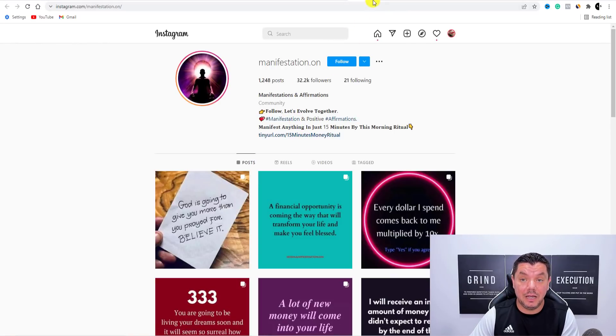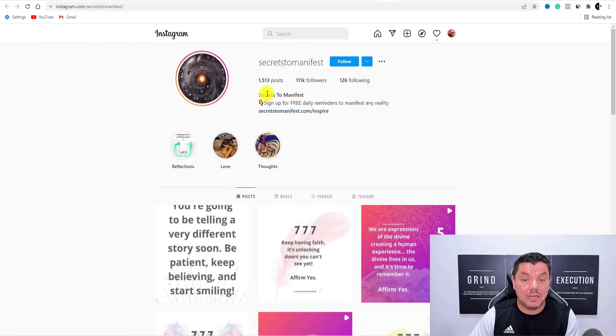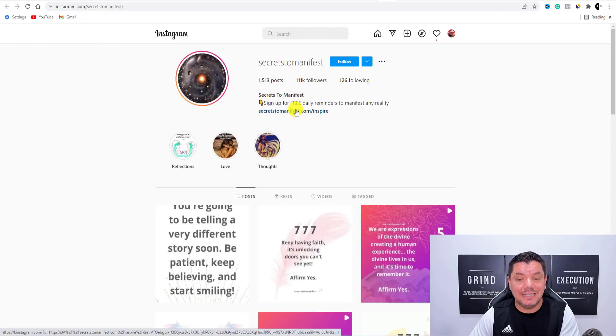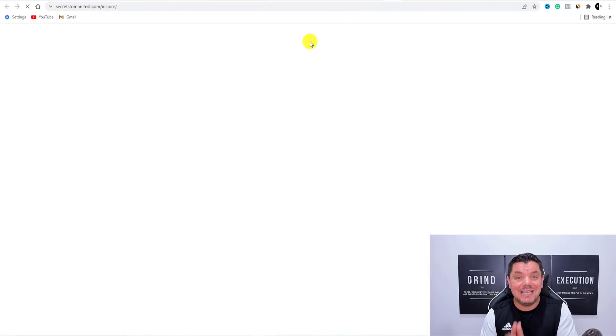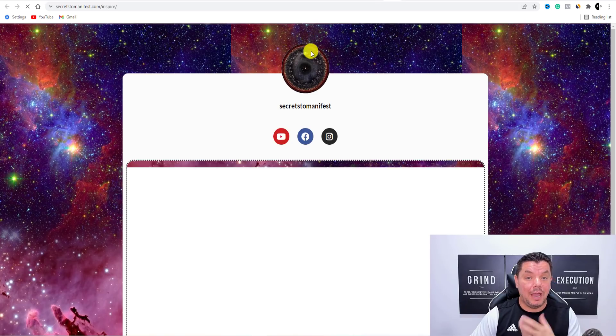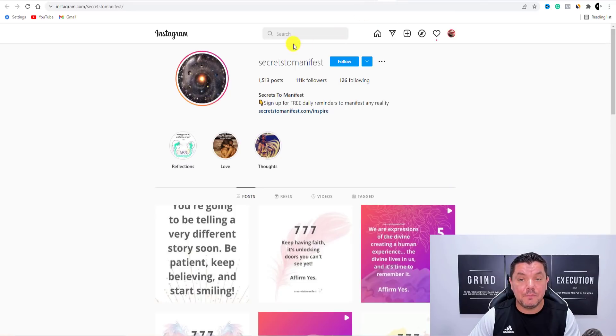If we click over to these ones that are doing something very similar — here is another one, Law of Attraction, here is another one called Secrets to Manifest — they all have links to different types of offers. If I click onto this website, a lot of them take us directly to a product like this one does, and a lot of them will take us to websites. They all work and all these people are making really good money online.